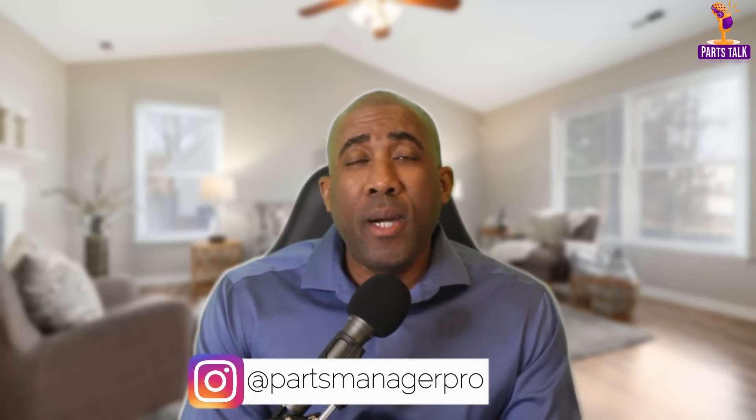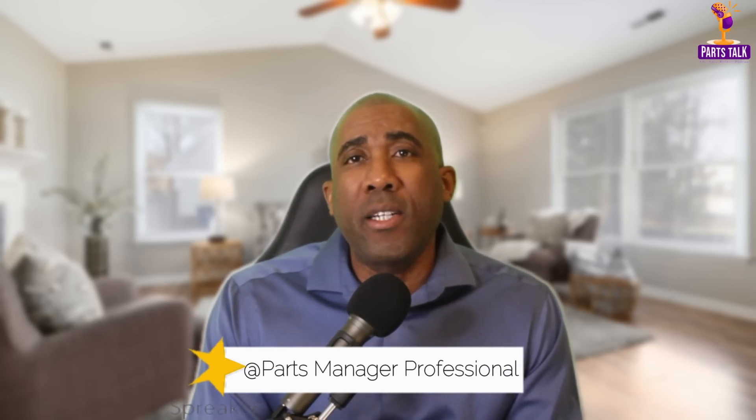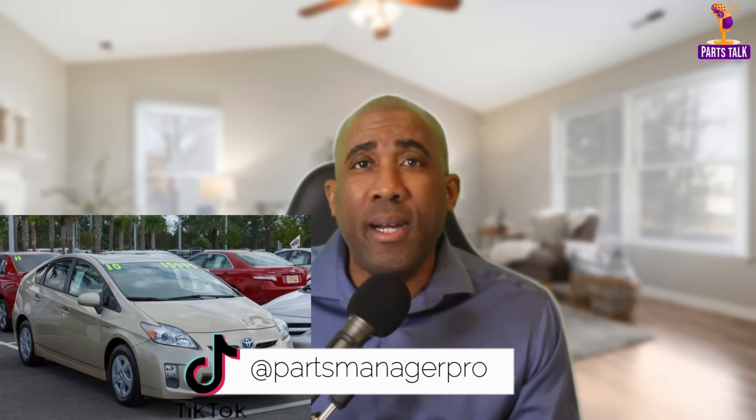Welcome back to another episode of Parts Talk. Today we have a compelling story that serves as a cautionary tale for anyone considering buying a used hybrid or electric car. It's a story that involves unexpected expenses, warranty limitations, and the importance of thorough research — and I can't say that enough.